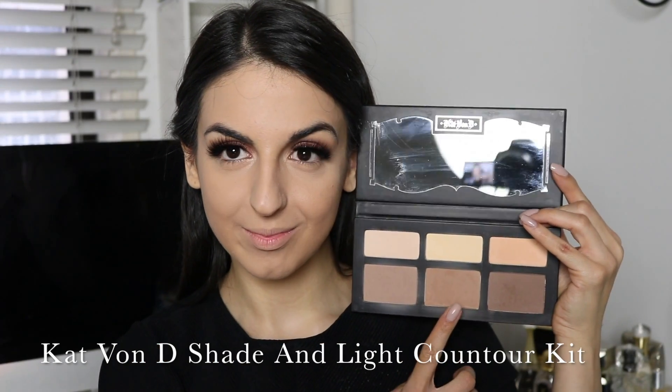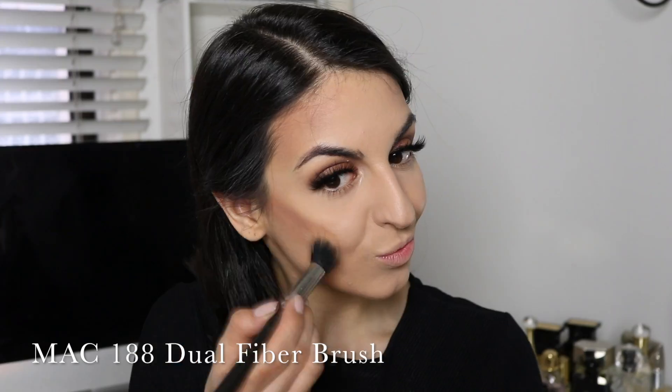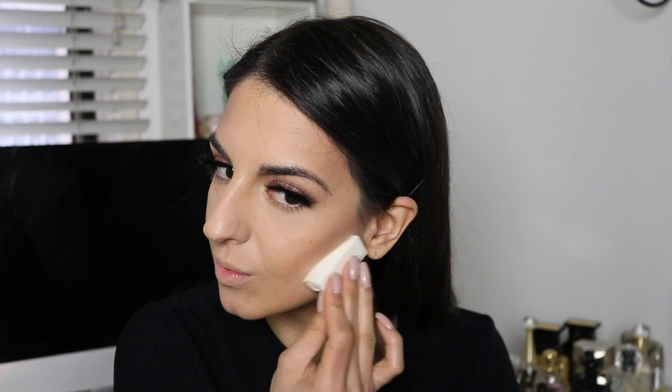To contour my face, I'm using my all-time favorite contour kit by Kat Von D. To give my face some dimension, I'm picking up the medium ashy brown in the shade Shadow Play and applying it onto the hollows of my cheeks, the sides of my forehead, and onto my jawline. I've mapped out where I want my contours to be most prominent, and then I'm grabbing my MAC 188 dual fiber brush to soften these harsh lines for a more natural-looking contour. Anytime you're working with powder products it's super easy to get messy, so to clean up under my contour I'm using a cosmetic sponge, dipping it in loose translucent powder and placing it onto the areas I want to clean up.